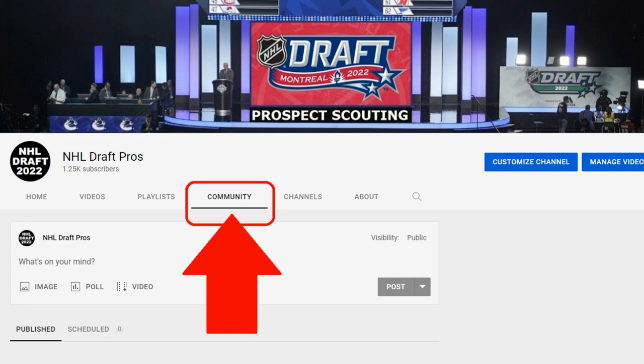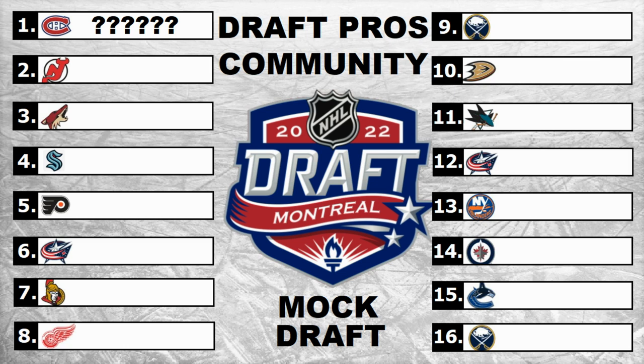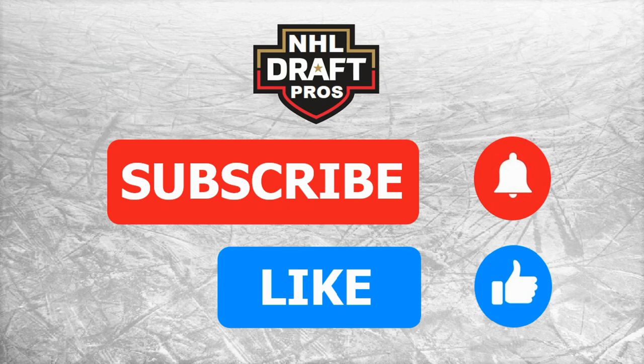If you're a subscriber, please join us on the Draft Pros Community Mock Draft, where you'll be able to vote on what players are selected in each position and we'll see how we stack up against the real draft come July 7th. You'll need to subscribe to the channel to join the community, and please like the video to help us grow.